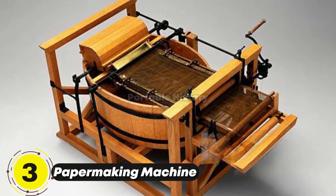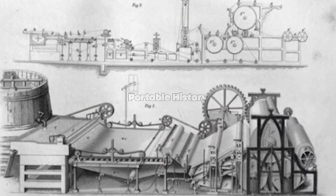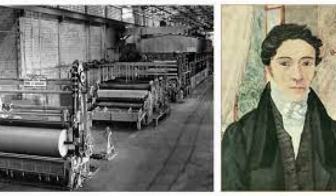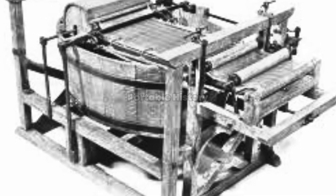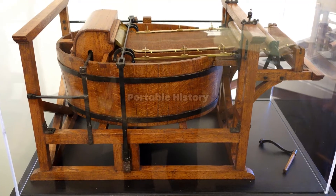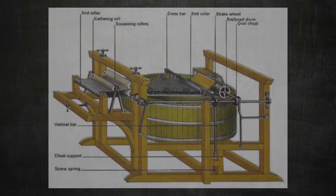Another remarkable invention during the Industrial Revolution was the papermaking machine. Developed collaboratively by Nicholas Louis Robert, John Gamble, Henry Fourdrinier, and Sealy Fourdrinier, this machine greatly accelerated paper production. By reducing labor costs, it made books more affordable and accessible to a wider audience.